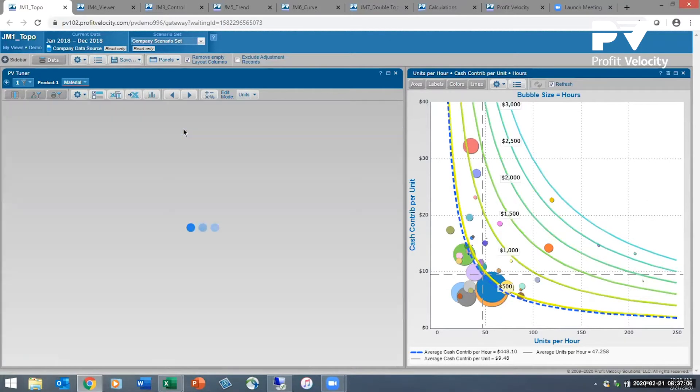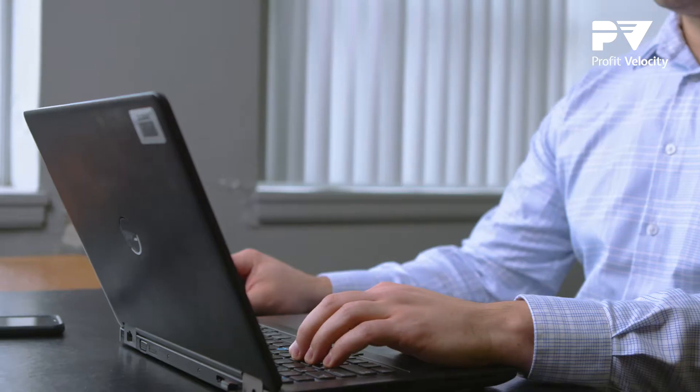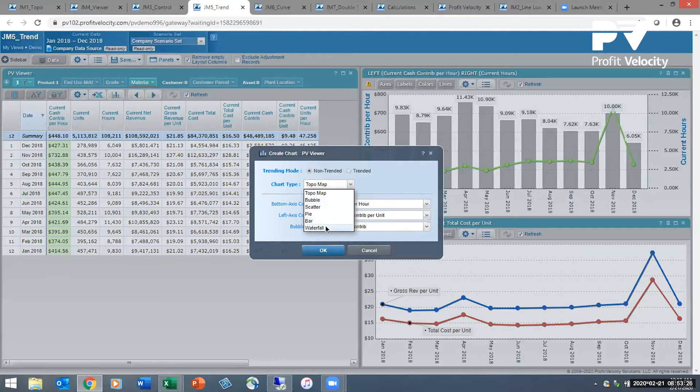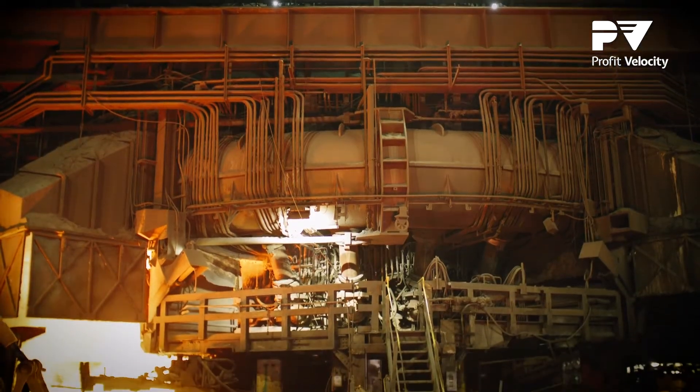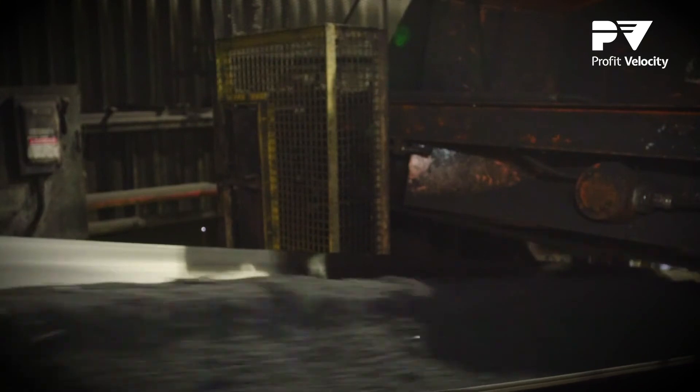Now that we have the tool in place, we can drill down on every different grade that we produce and every different customer that we sell to, to make sure we're targeting the optimal product mix for our business. In the past, we often looked at profit based on the margin per ton of steel that we produce.